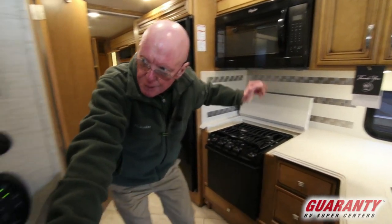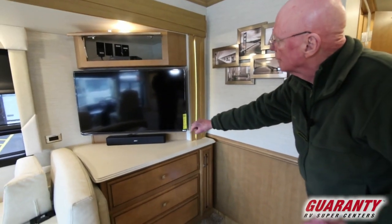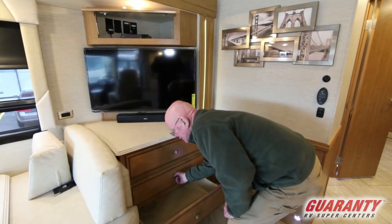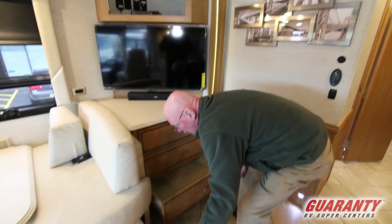Directly across, look at the location of this TV set with that sound bar right down below. There's a provision here for a satellite receiver and DVD player if you like. Tremendous amount of storage in these areas here as well, with very good catches. This pulls out for more storage there as well.